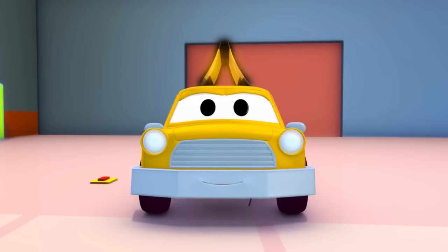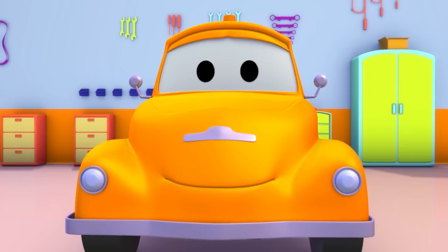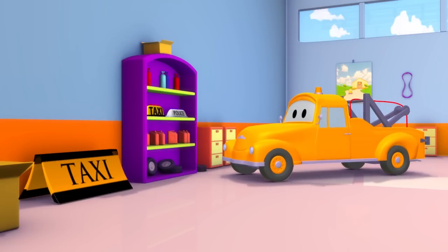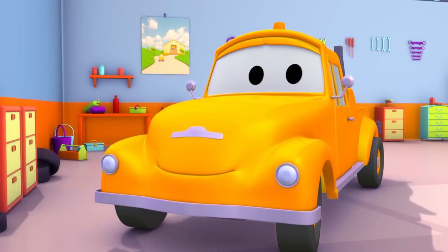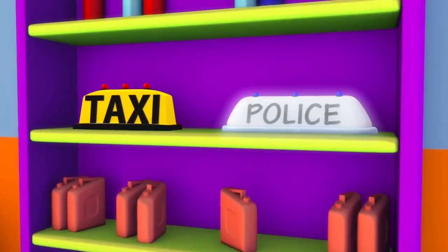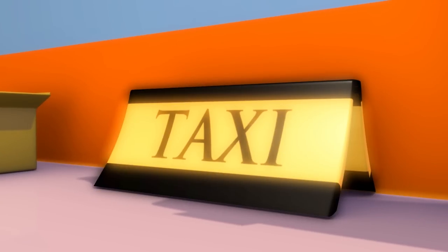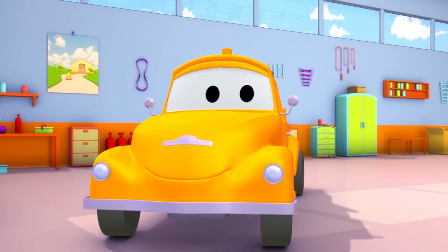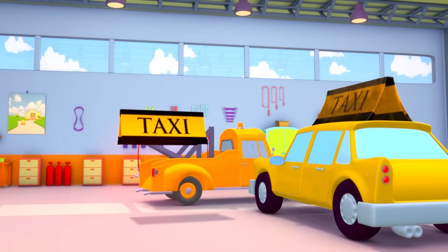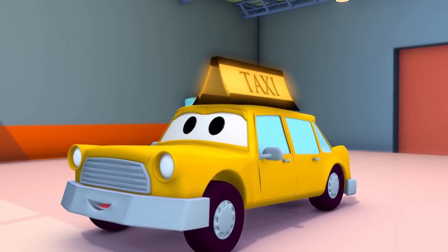Jeremy, you look perfect now. That rooftop sign is a bit shaky. What do you think, Tom? Tom, you have exactly what Jeremy needs, don't you? Great, Tom. So, which would you choose? Is this one, Tom? No? What about this, Tom? Perfect. Time for the old sign to go. The new one is all shiny and fancy. Jeremy looks so happy.